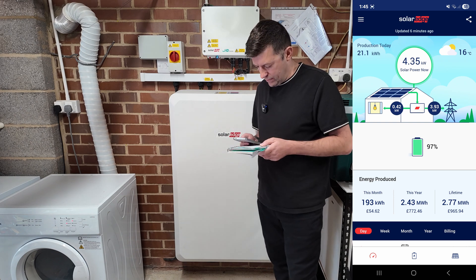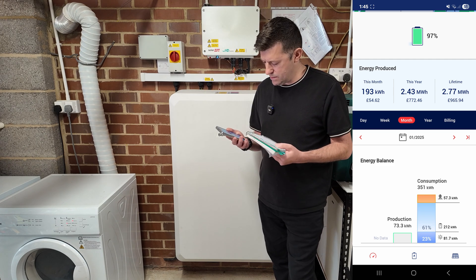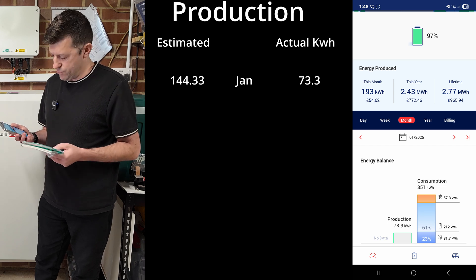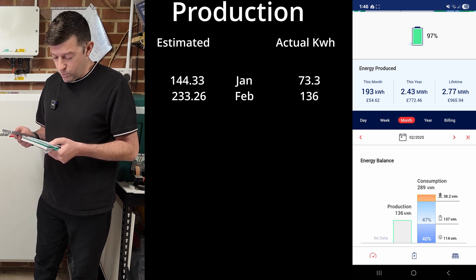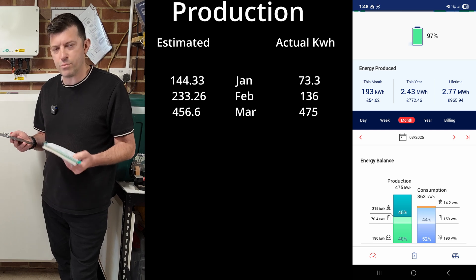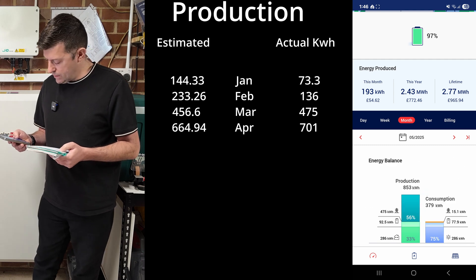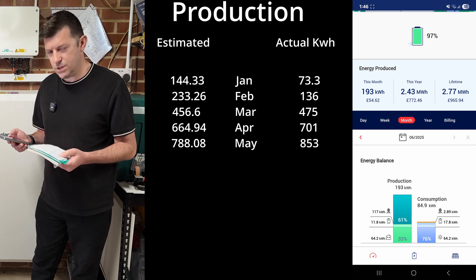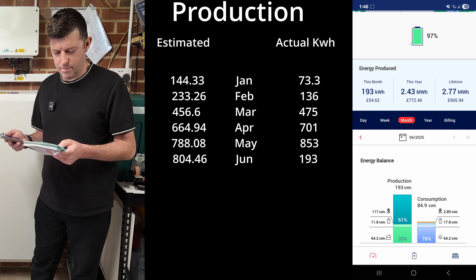Now for the monthly production figures - note the SolarEdge app totals may be slightly off. January: estimated 144 kilowatt-hours, actually produced 73 - a pretty bad winter. February: estimated 233, produced 136 - again a poor month. March: predicted 456, actually produced 475 - a decent month. April: estimated 664, produced 700 - brilliant. May: estimated 788, we got 853 - our record month so far. June is partial; predicted 804, produced 193 so far, on track for around 800.